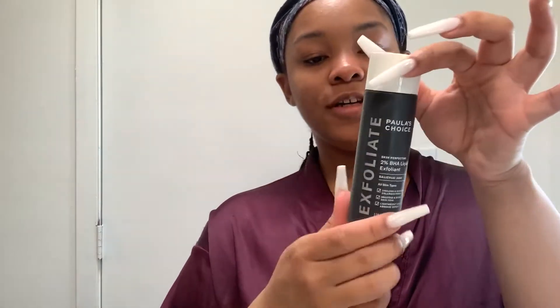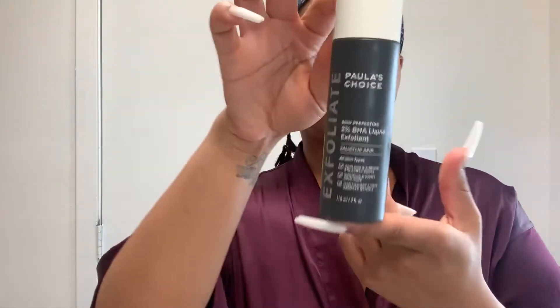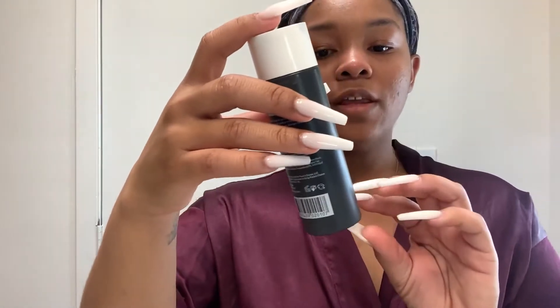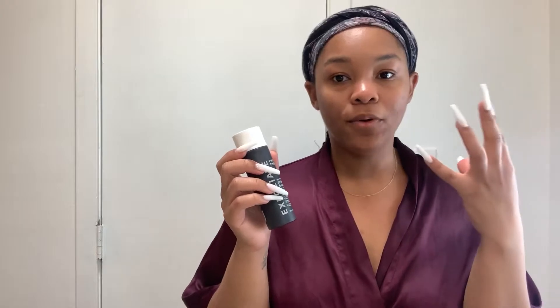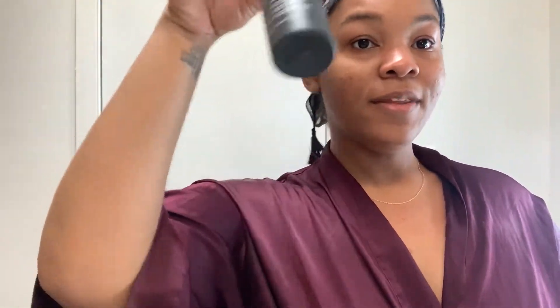The next thing I typically do — I kind of trade on and off because you don't want to overwork your skin. This Paula's Choice Exfoliant is great. In December for my birthday I got a facial and the esthetician recommended me to use this one. It is a chemical exfoliant, so it gets deeper into your pores and really helps fight breakouts. I'm out of this right now and I'm going to get more because I really like it — I can tell the difference it made in my skin. I'm going to link everything down below so you guys can find it.